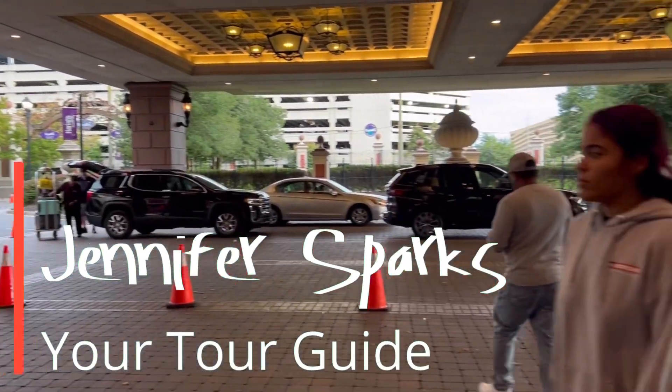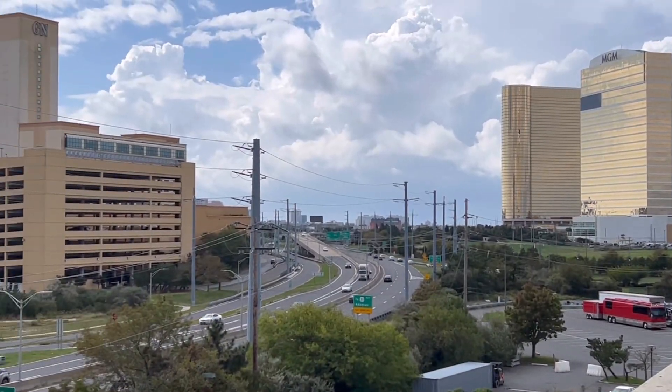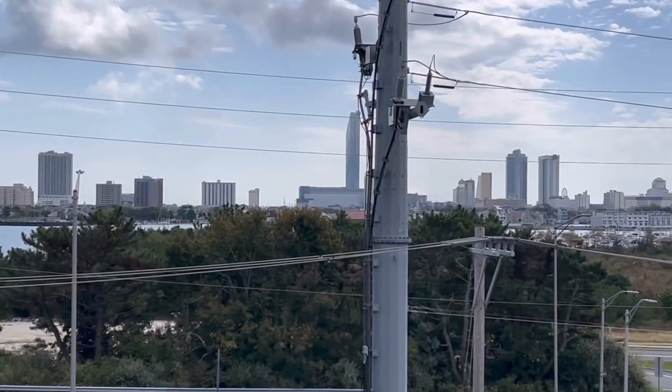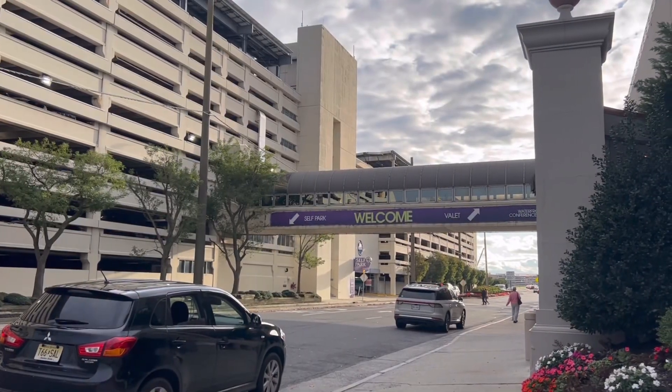Hey, it's Jennifer Sparks. I'm in Atlantic City, and today we're going to check out Harrah's. Harrah's is located on the bayside of Atlantic City, not the Boardwalk. Its closest casino neighbors would be MGM's Borgata and the Golden Nugget. Boardwalk casinos are less than a 10-minute car ride away. If you want to visit the Boardwalk, you can take a jitney if you don't have a car, or there's also Uber, Lyft, and taxis.